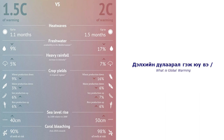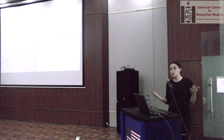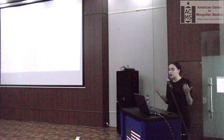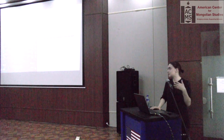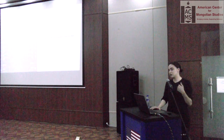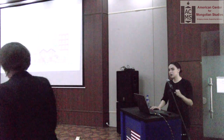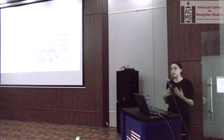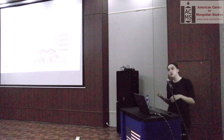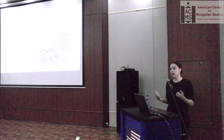A two-degree increase is really important to note because it will basically increase all the extreme weather conditions we're already seeing — whether it's an increase of dzuds in Mongolia, hurricanes, droughts, or big forest fires in California. It creates a huge strain on the human population. Buildings actually contribute to 40% of CO2 production, so if you design a building sustainably, you can have a huge impact on the global climate by no longer using fossil fuels.